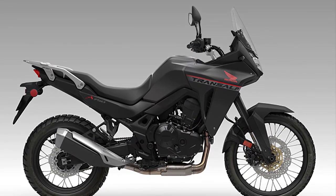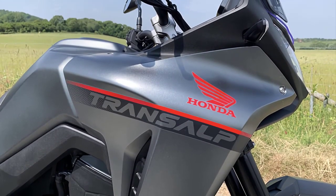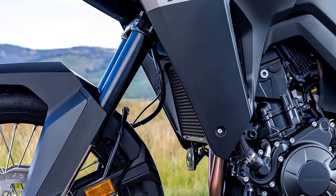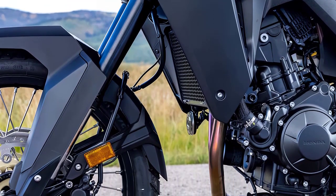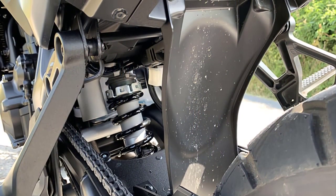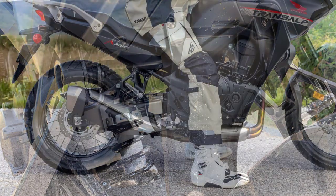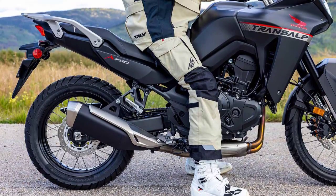Comfort is a top priority for Honda, and it shows in the XL750. The ergonomically designed seat and adjustable handlebars ensure that riders of all sizes can find their perfect riding position. Up front, the Transalp uses a Showa 43mm separate function fork cartridge inverted fork with spring preload adjustment and 7.9 inches of travel. Showa also supplies a remote reservoir rear shock with adjustable preload and 7.5 inches of travel.